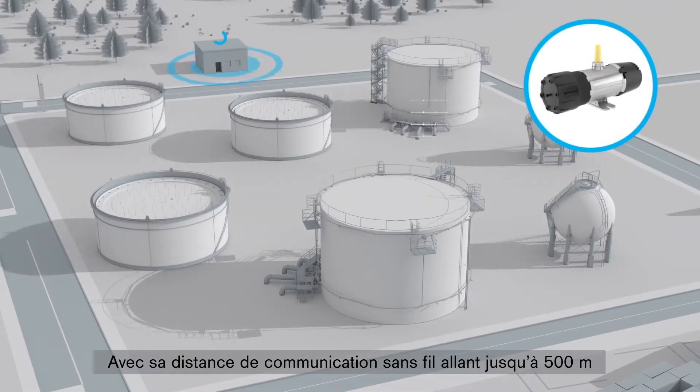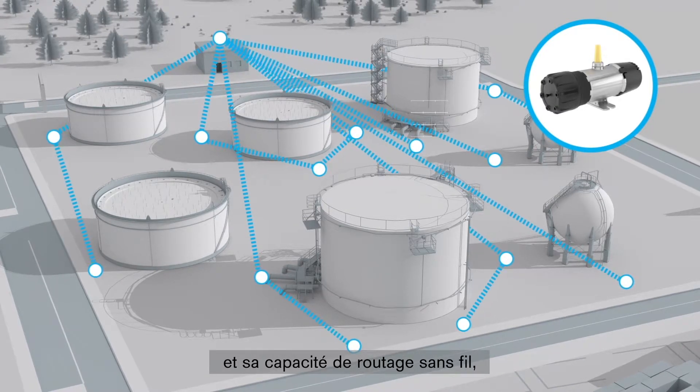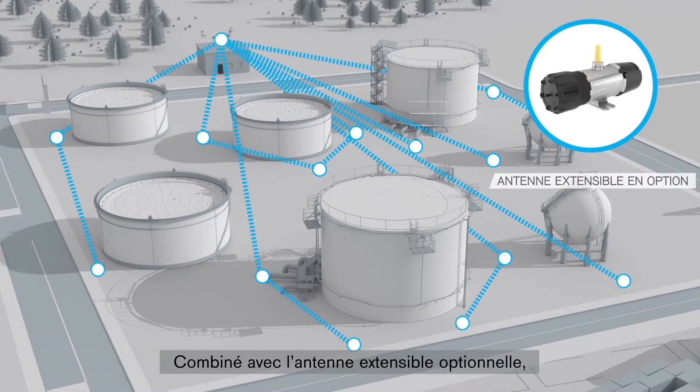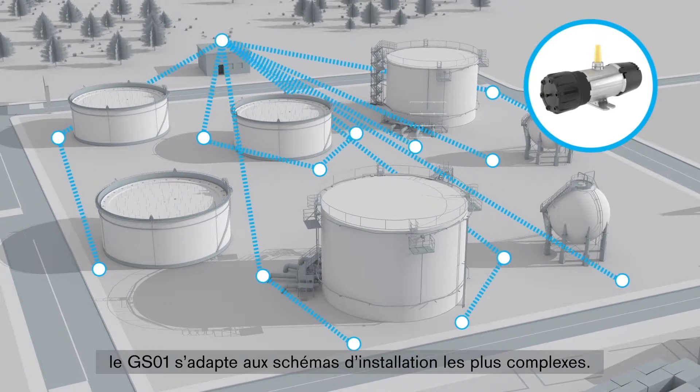With wireless communication distances of up to 500 meters and the ability to act as a wireless router, the GS01 can readily cover tank farm properties. This, combined with an option for an extended antenna, ensures that the GS01 can be applied in even the most challenging installations.